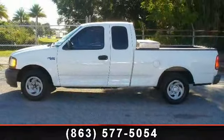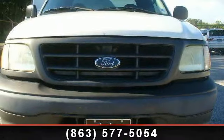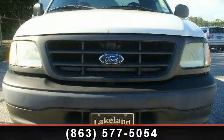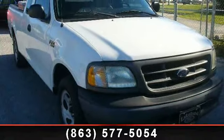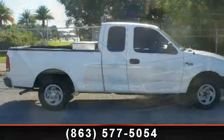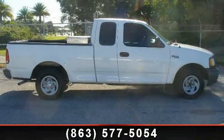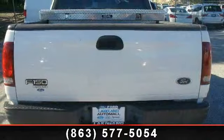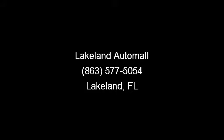Let us put you in the driver's seat today. Call or click to contact our dealership. We'll be right back.